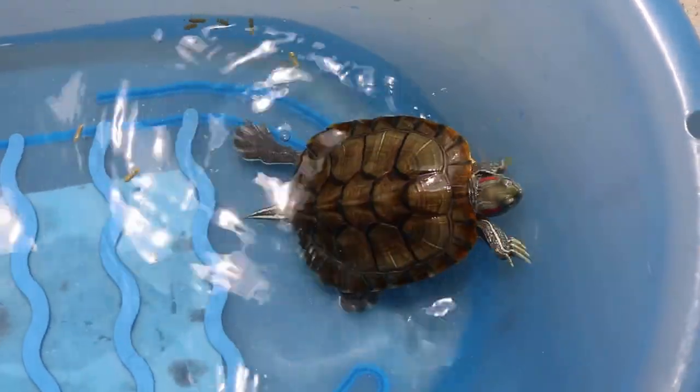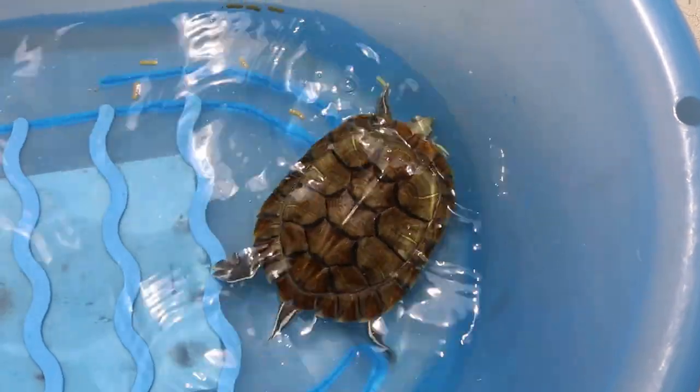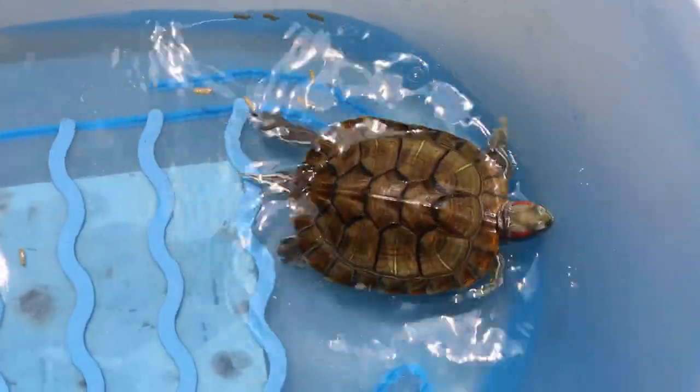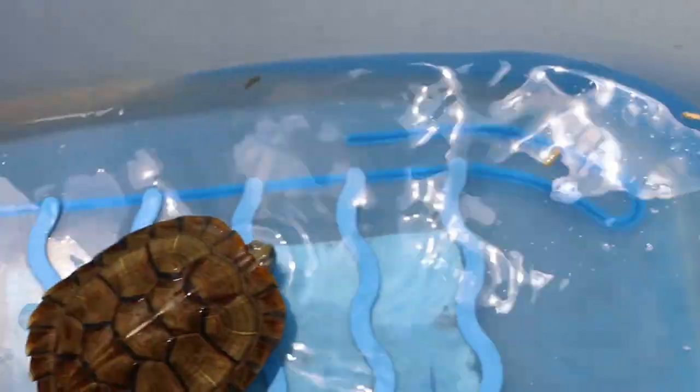I'm sunning the terrapin so that it has more sunlight and energy, and to help in healing. You can see it doesn't really eat much, although I did give him the pellets.